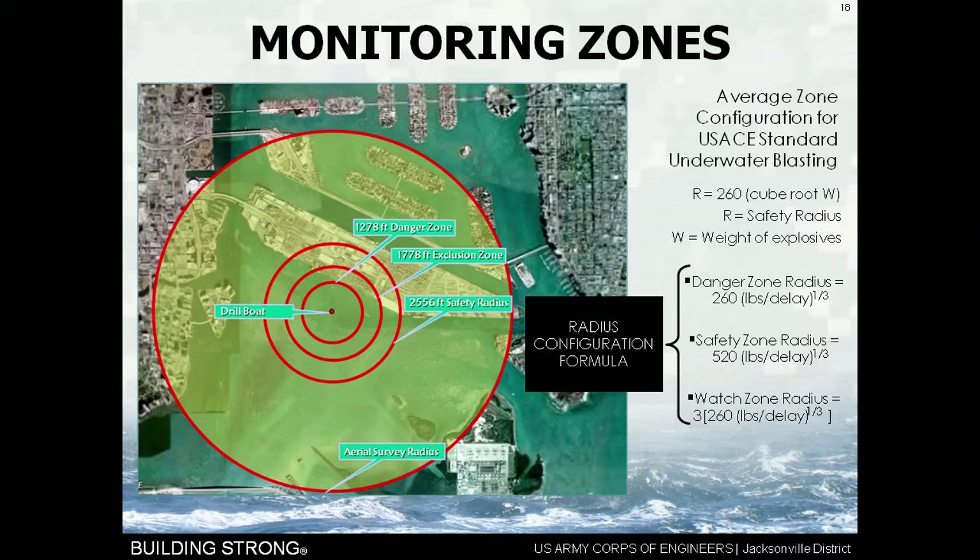That 1,278-foot danger zone is the area in which if an animal were present, we would have what we call a take — not a lethal take but harassment. Anybody ever been to a really loud concert and walked out with ears ringing? That is what we would deem harassment for a manatee, turtle, or dolphin — we're going to make their ears ring if they're too close to the shot. To avoid that, I put another radius 500 feet further out, called the exclusion zone. We set up monitoring stations and look for animals. If an animal enters the exclusion zone, we all get to sit and wait — I can't cajole it out, tease it, beg it, or feed it, because those are all violations of federal law.